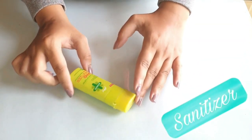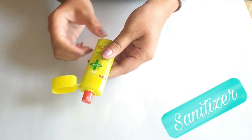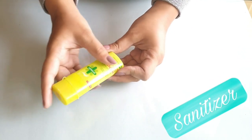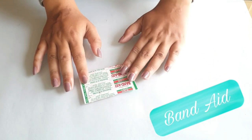So the first thing that you need is a hand sanitizer, and this is very important because you do not want to get germs in your mouth while you're eating, so make sure you have this. Next is band-aids — band-aids are again very important in case you get a shoe bite or some bruises, so just keep them handy.